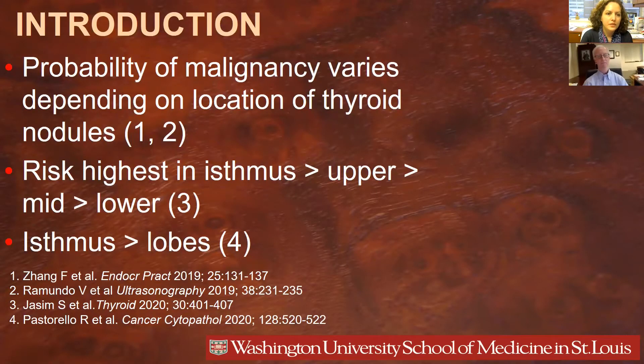In the last few years, there is some literature that suggested the probability of malignancy varies depending on the location of the thyroid nodules. The initial papers with a smaller sample size have suggested potentially the upper and middle thyroid nodules are more likely to have a cancer diagnosis.